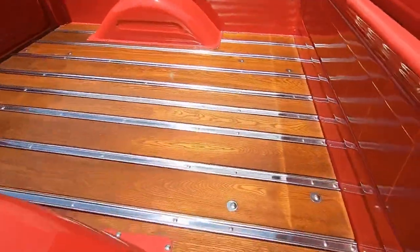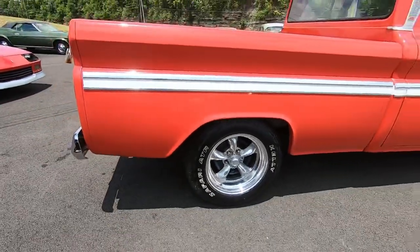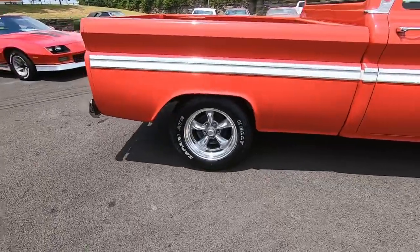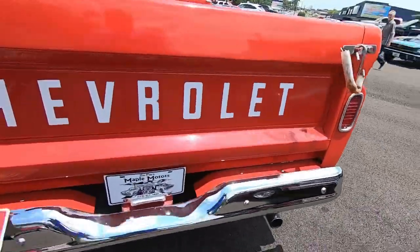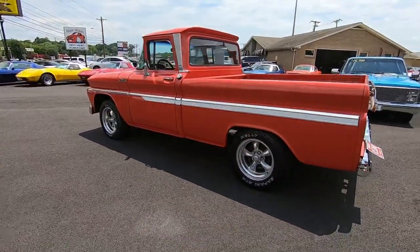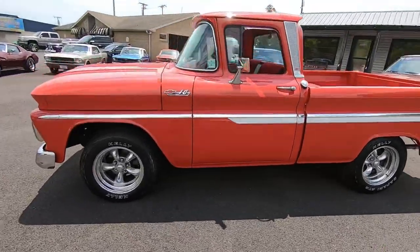It's got a beautiful bed, an aftermarket set of wheels, disc brakes in the front, drum in the rear. And don't forget — hit subscribe for daily content from Maple Motors. Right now we're going to hit the road and see how she runs and drives.